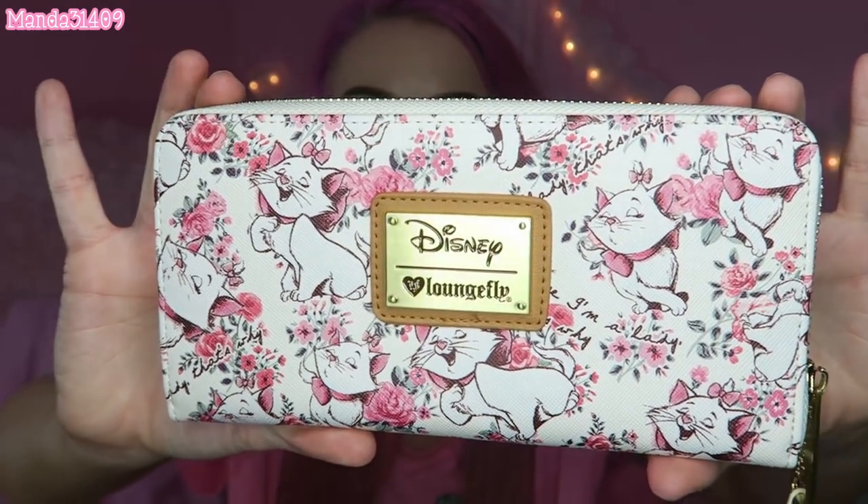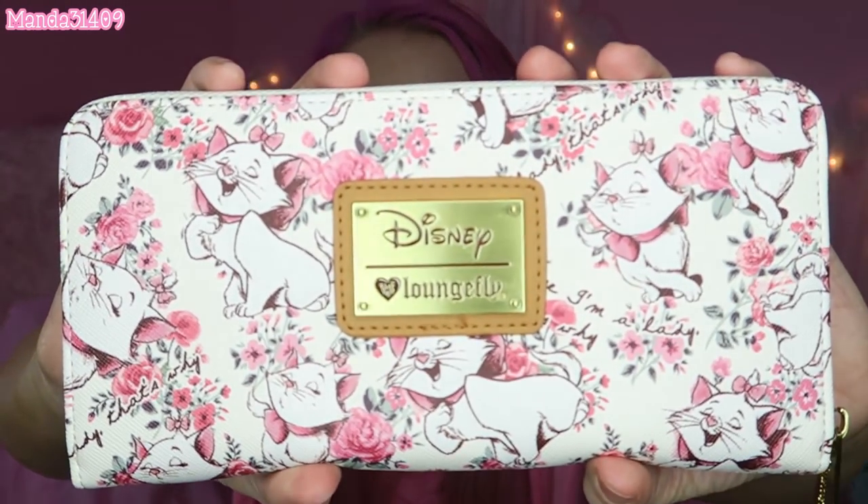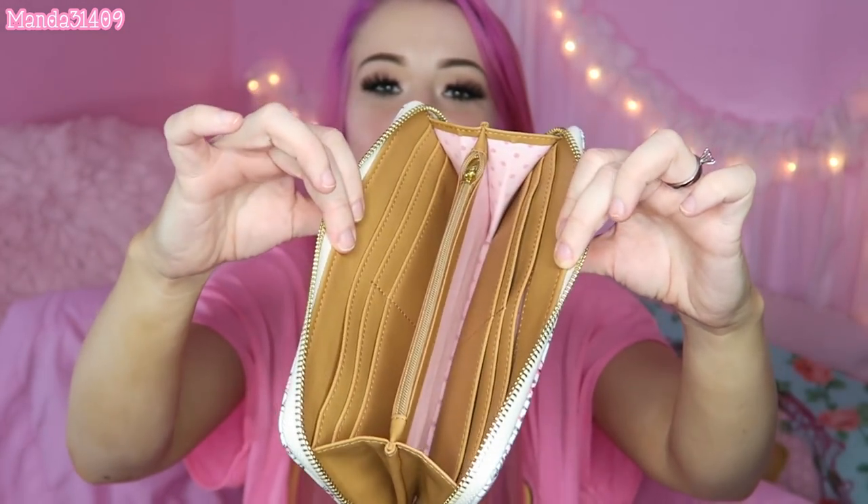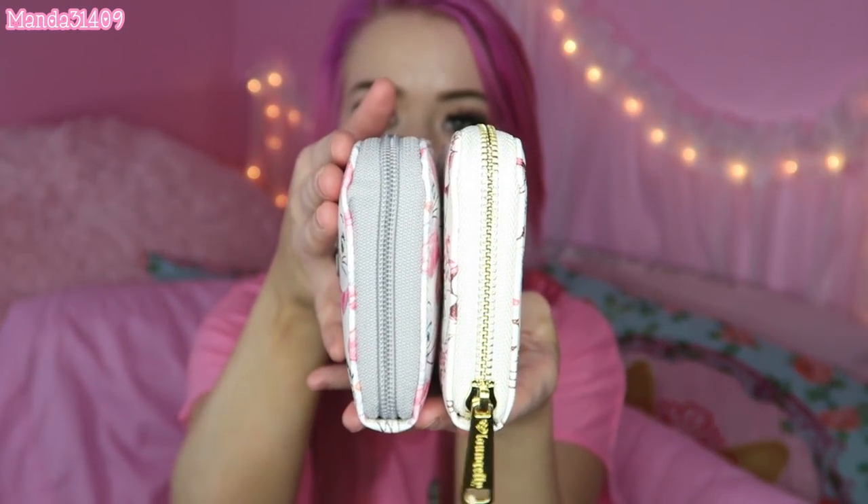There are four more items to show you — two wallets and two handbags. The first is the new Marie Disney Loungefly wallet. I actually ordered this when I ordered my purse so they could match. I wanted to get the dome handbag that matched, but they were running low on stock so I couldn't. The wallet is so cute — I love the floral detail, the little Maries everywhere, and the pink polka dot interior.